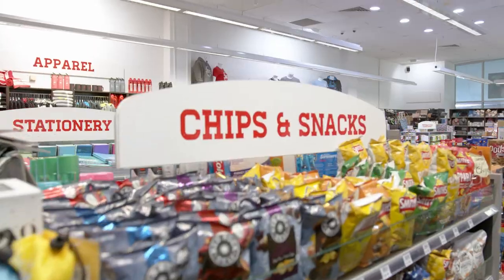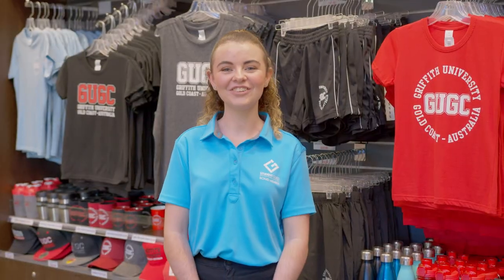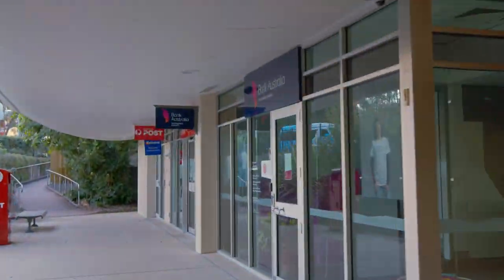Our first stop is the Uni Store, which sells stationery, lollies, drinks, prepaid go-cards, as well as merchandise, which you can now buy online. There are also a range of other shops available on campus. You can view them all through our website.